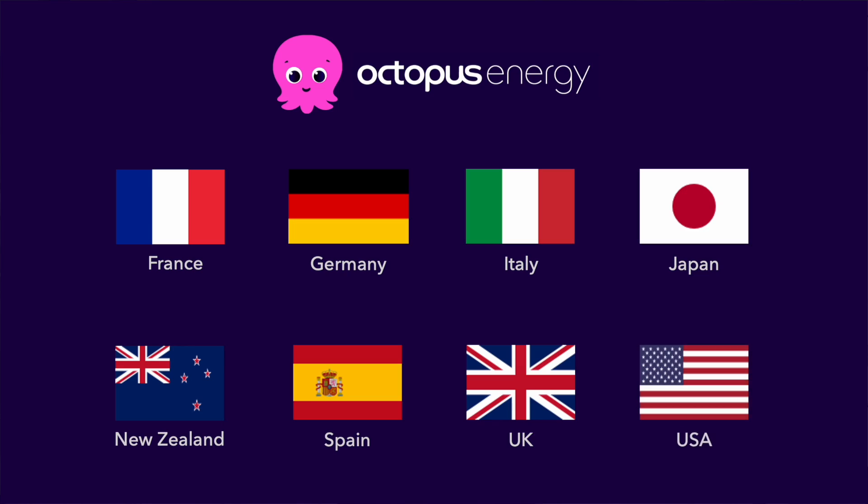I wish all energy providers were as forward-thinking as Octopus Energy, trying to bring us closer to a clean energy future, but sadly they're not. If Octopus is present in your country they're certainly worth checking out. And if you're in the UK and interested in signing up, please use my referral code and you'll get £50 credited to your account — I'll also get £50 and this will help me continue making more videos. Please hit the like button if you're getting something out of this video, and subscribe to my channel so you'll see all my new videos as soon as I release them. Thank you for watching and I'll see you very soon.